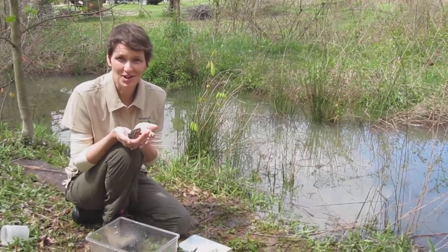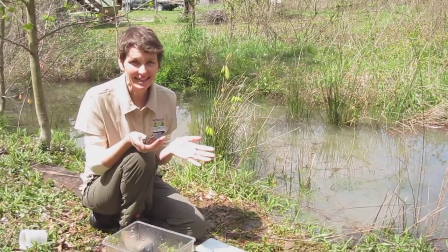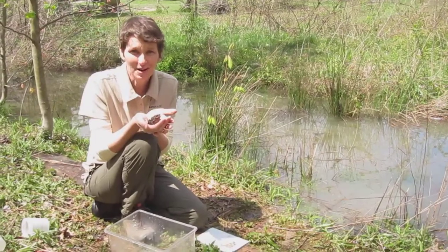This little vernal pool in the backyard is a source of wildlife that you could not believe. Just in a few moments time the kids have been out here finding and catching things — they've got a dragonfly larva, some tadpoles, and they even caught this beautiful little American toad.